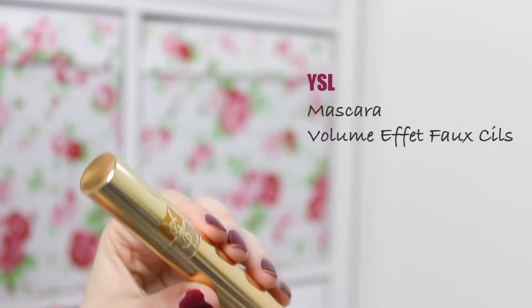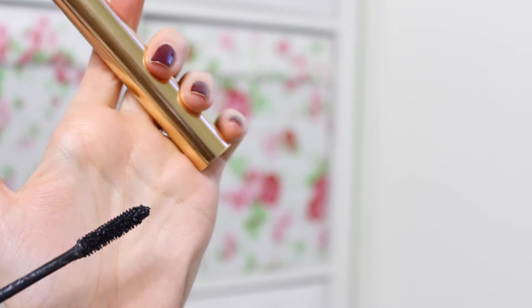Last but not least is a mascara — another holy grail product for me. It's by YSL: their classic Volume Effect Faux Cils mascara in black. I love it because it volumises and lengthens my lashes at the same time — I don't have to compromise choosing one or the other. It's also relatively long-lasting as a product; some mascaras dry out within weeks of opening, but this one lasts around five to six months. On my lashes it's long-lasting too — it doesn't transfer to my upper or lower lids and stays in place all day.